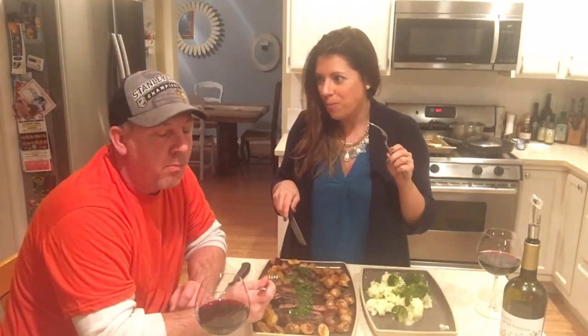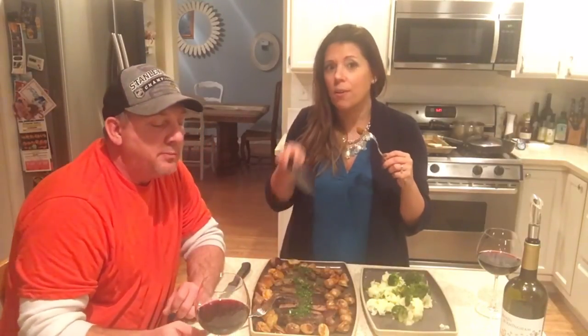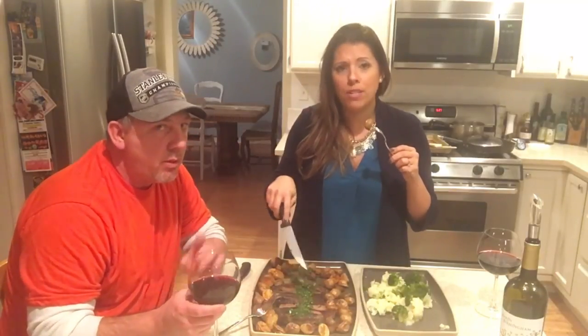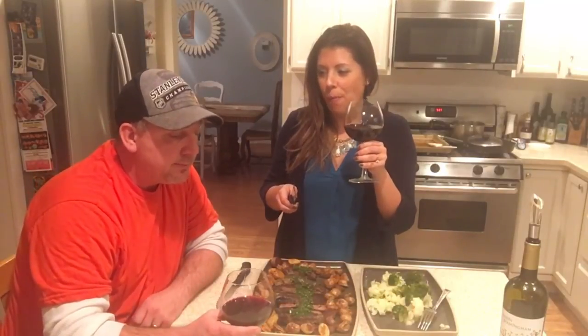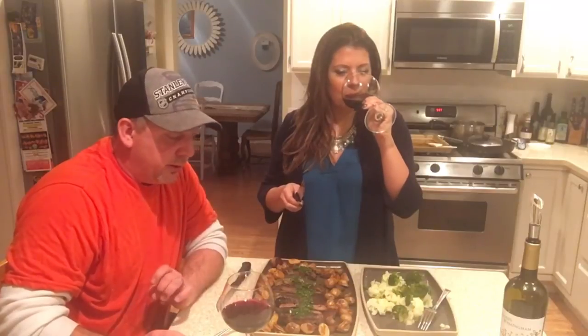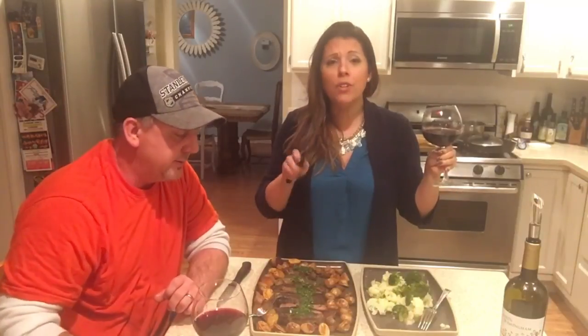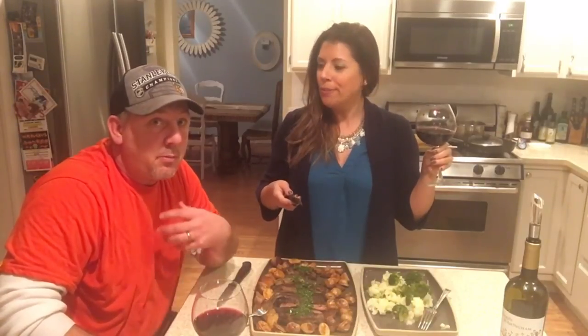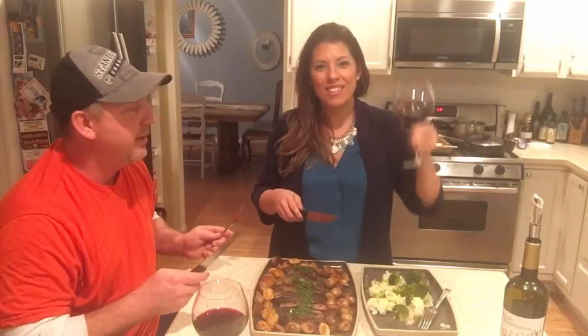Mmm, that chimichurri sauce is really good! Now the potatoes - mmm, there's a kick! I forgot to tell you I put red pepper into the sauce. Those potatoes are delicious. How's that wine - is it as good as you remember? The wine goes perfectly with that cut of meat. Cheers! I hope you guys enjoyed this one. If you like these episodes, subscribe so you can see every time I release a new one. My meals have never been better since she started doing this!